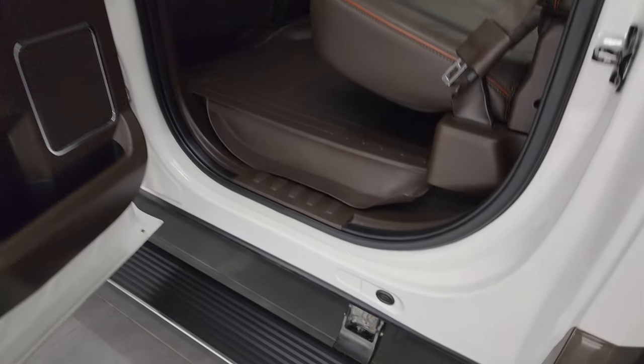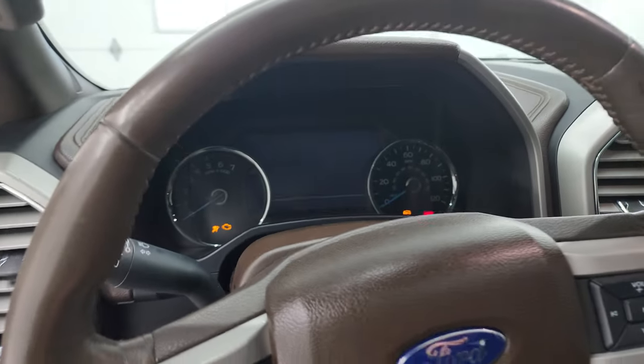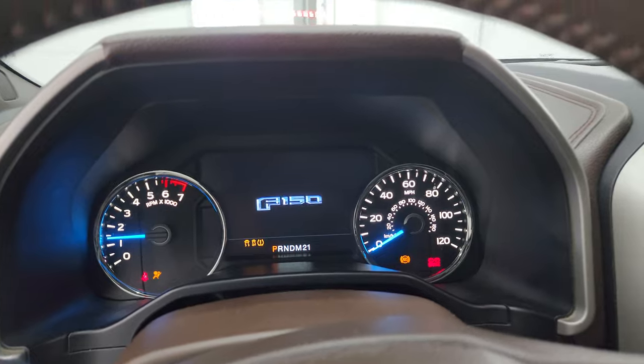Inside of the doors all look fantastic on this truck. We'll hop inside and check out the miles, the radio and everything that this truck has to offer on the interior.